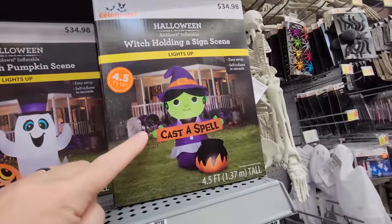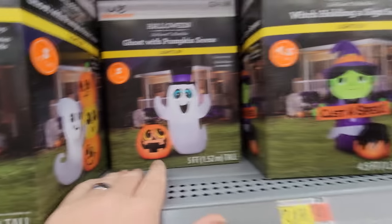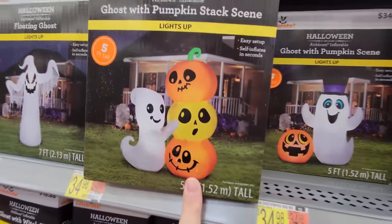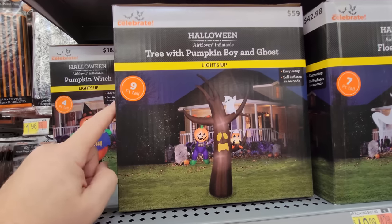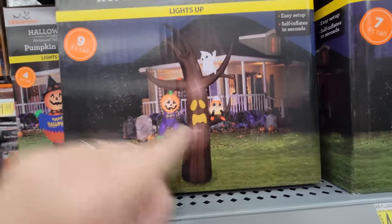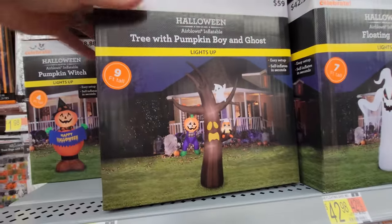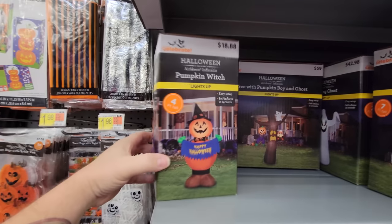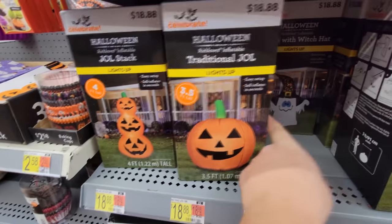A Wicked Pumpkin Creeper — dang, he's pretty spooky, he's six feet tall, so he would pretty much tower over anybody. Down here we've got a four-and-a-half-foot tall witch holding a sign that says 'Cast a Spell' — that's the classic Halloween look. And this one here — a ghosty and a pumpkin, five feet tall. Another ghost with three pumpkins, a pumpkin stack, then the floating ghost at seven feet tall. Here's a nine-foot tall spooky tree with a pumpkin boy, a little candy corn sitting on the branch, and a little waving ghost. Nine feet tall — oh my gosh, I love it so much.